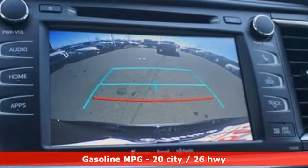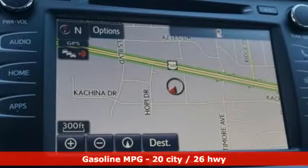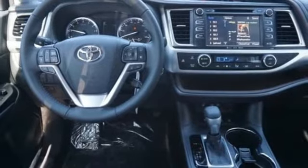Features include integrated navigation system with voice activation, power heated mirrors, dual zone climate control, auto dimming rearview mirror, doors and push-button start proximity key.